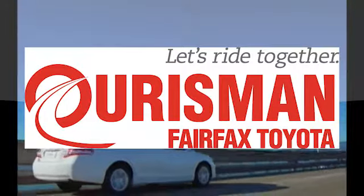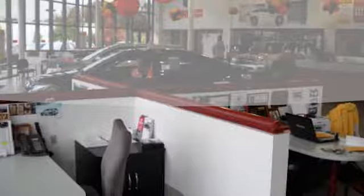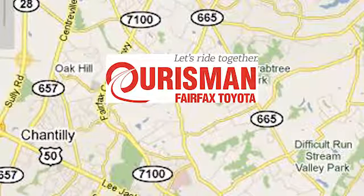Oursman Automotive of Virginia has been a leading name in the automotive world for customers in Northern Virginia, Maryland, and DC for many years. We're conveniently located at 10287 Fairfax Boulevard in Fairfax, Virginia.